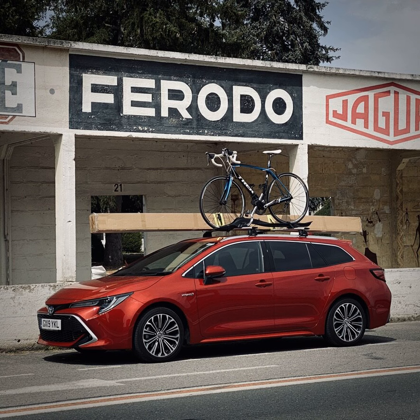Welcome to the Motoring Podcast, a Toyota Corolla Touring Sports 2L XL Special Edition. Hello, I'm Alan. Hello, I'm Andrew.